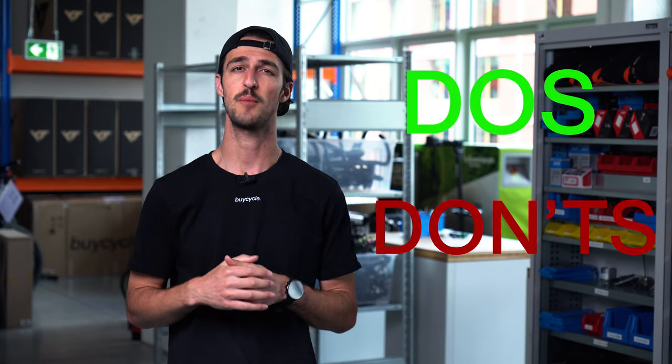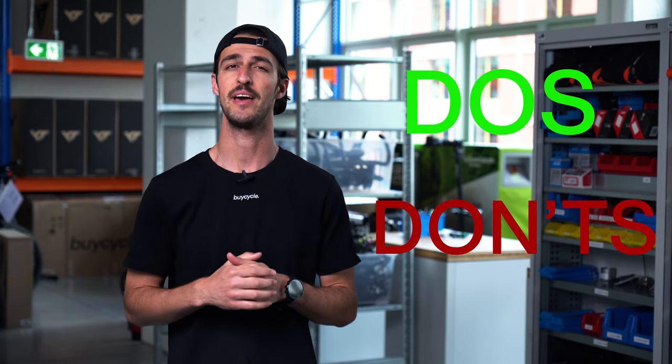Let's face it, we all love cycling, but it can be super expensive. An easy way to get your hands on your favorite brands and models without breaking the bank is buying a used bike. However, this can also be very daunting and risky, which is why in today's video we are going to go through the top do's and don'ts when looking to buy a used bike.